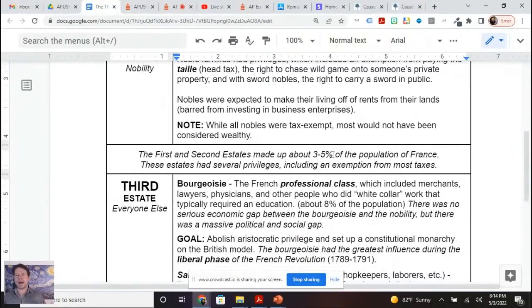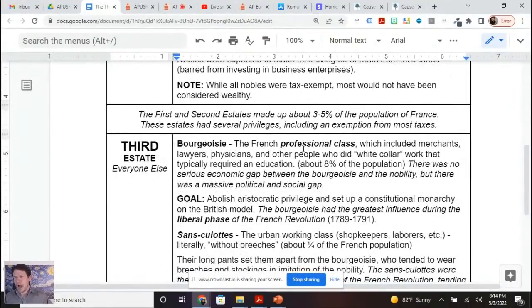The first and second estates together made up about 3 to 5% of the population of France. The third estate are the taxpayers. We've actually got really three groups within the third estate — you can't take 95 to 97% of the population and think they're all in this together. The bourgeoisie — a lot of times referred to as the middle class, I like to use the term professional class — these are lawyers, physicians, merchants, bankers, people involved in business enterprise. The bourgeoisie made up about 8% of the population, and most of the third estate delegates to the Estates General were from the bourgeoisie.